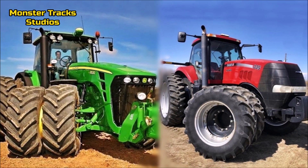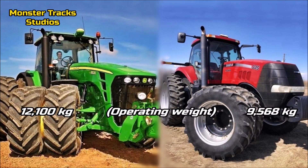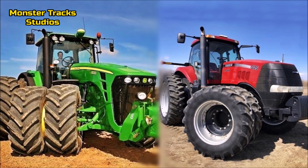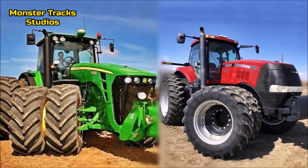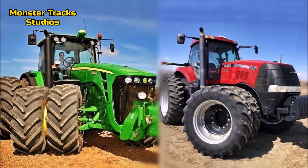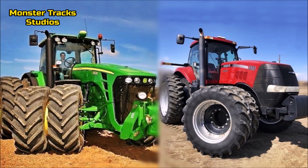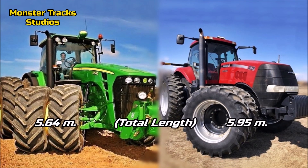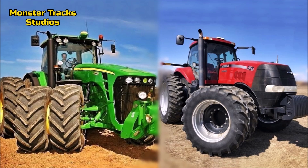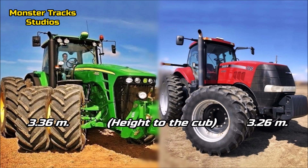Now let's compare size. The Deere's operating weight is 12,100 kilograms; the Magnum is lighter at 9,568 kilograms. This can be an advantage for Case in the field, but the Deere can win in a tug of war. Both tractors can go over 14,000 kilograms with ballasted weight. The Deere's wheelbase is 2.95 meters; the Magnum's is slightly larger at 3 meters. Total length: Deere at 5.64 meters, Magnum at 5.95 meters. Height to cab: Deere at 3.36 meters, Magnum shorter at 3.26 meters.